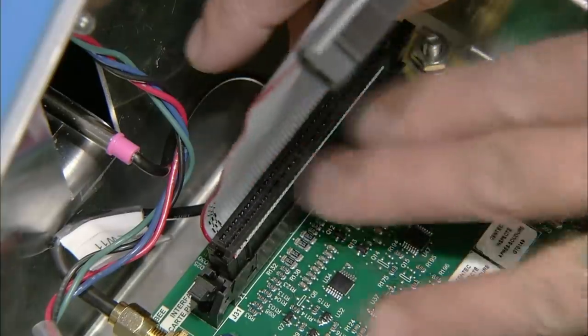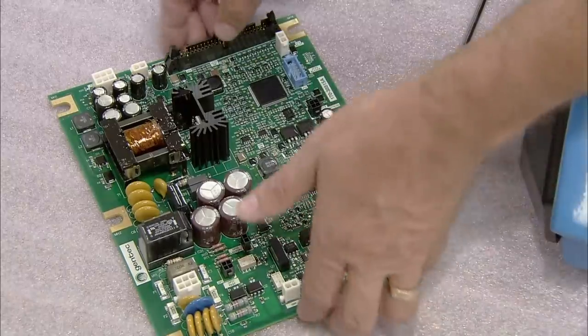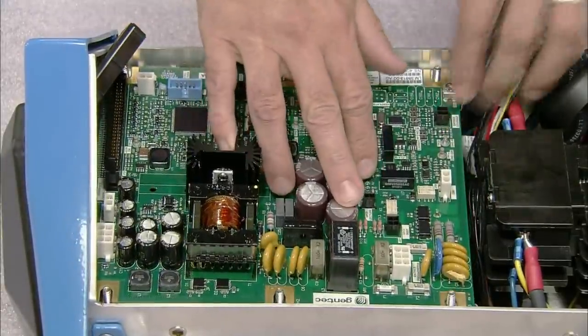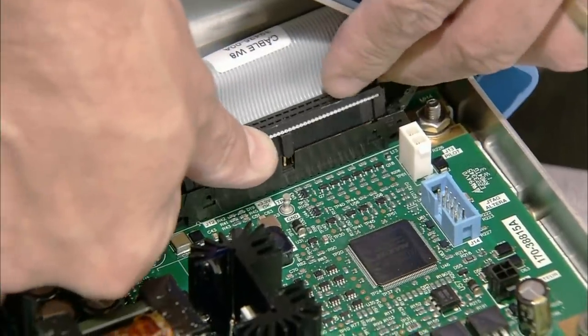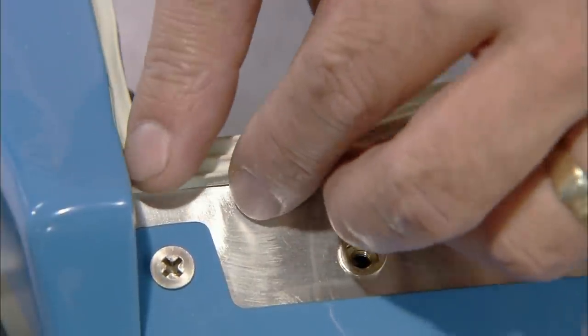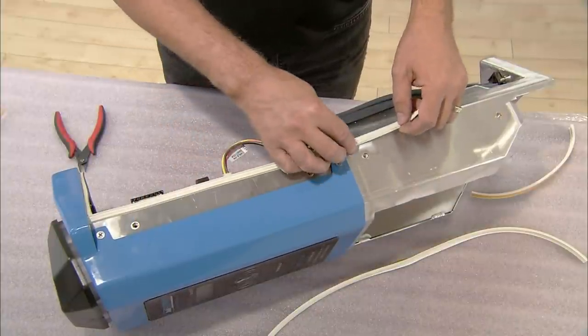He uses a flat cable to connect the 40 small connectors of the control printed circuit board to the power printed circuit board, which he inserts into the head of the charging station on top of the control printed circuit board. He finishes attaching the quick connectors. A worker then seals the edges of the charging station head with rubber stripping to protect the components inside from the elements outside.